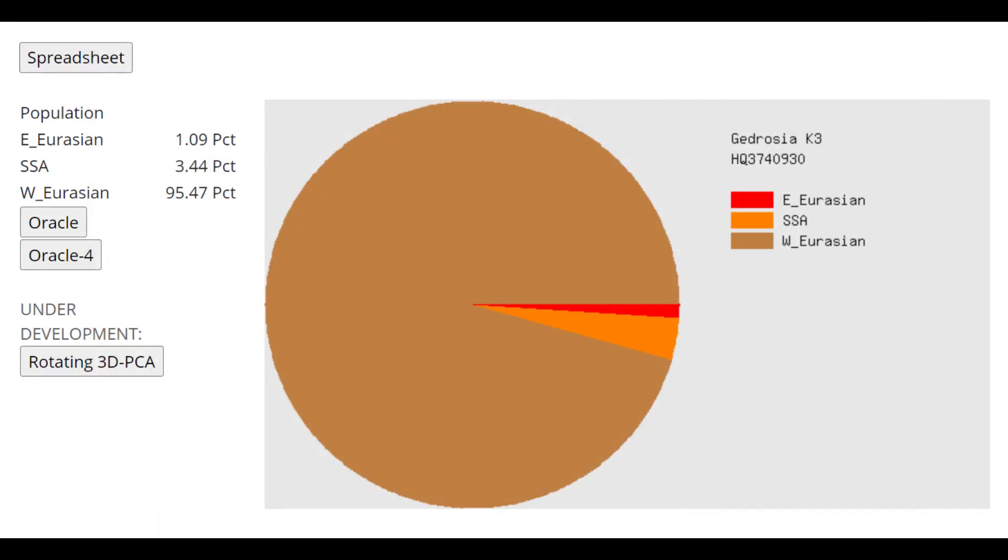Finally, this is what Mary scores with Giderosia K3. As you can see, she's very West Eurasian — very white — and in fact whiter than me, because I score around 85 or 86% West Eurasian on this calculator.